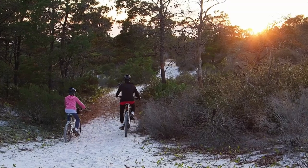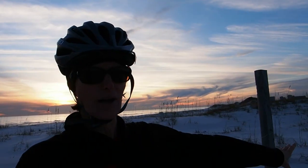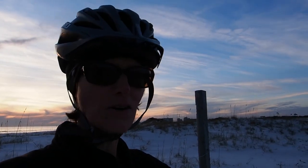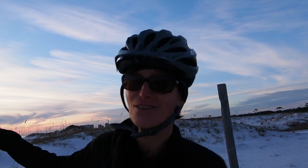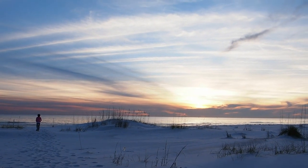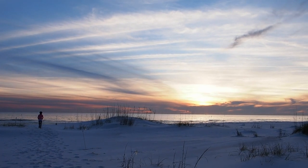We didn't get to the other coastal dune lake — that's a lot further that way. Maybe we'll get to do that tomorrow and show you guys that one. But we did take the path that led us out to the ocean — well, the Gulf of Mexico of course. Look how pretty this is at sunset.